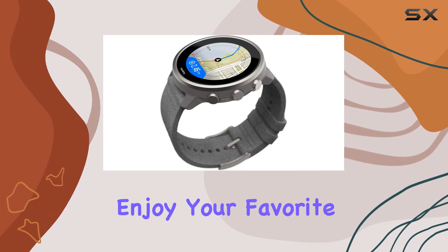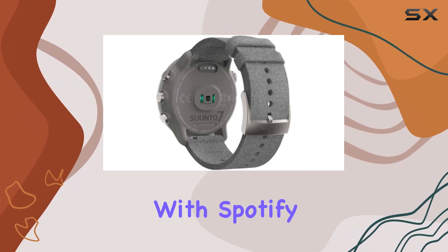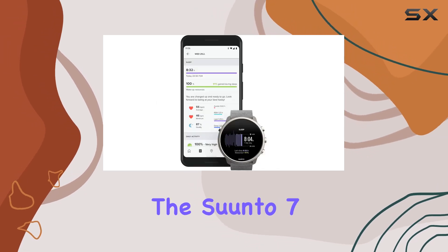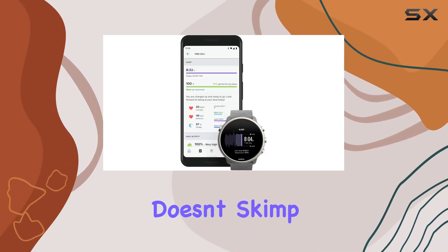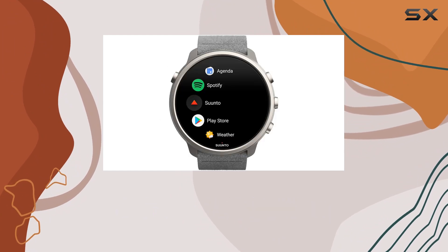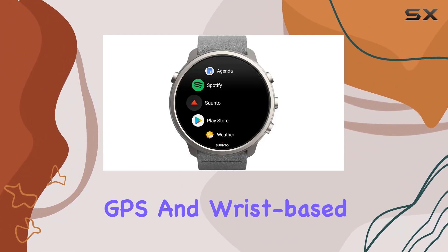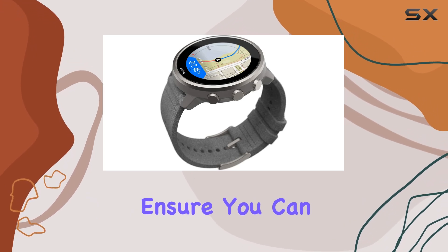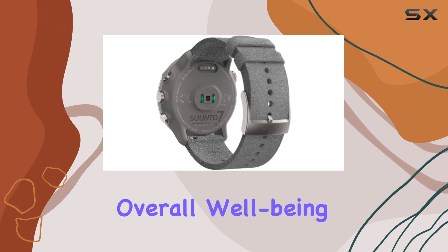You can also enjoy your favorite tunes offline with Spotify, making those long runs or workouts much more enjoyable. The Cento 7 doesn't skimp on health tracking either — it includes comprehensive sleep monitoring, GPS, and wrist-based heart rate measurement, ensuring you can keep a close eye on your fitness and overall well-being.